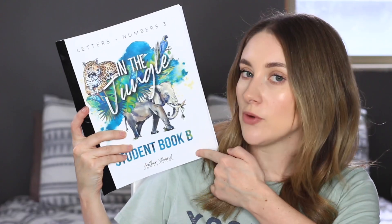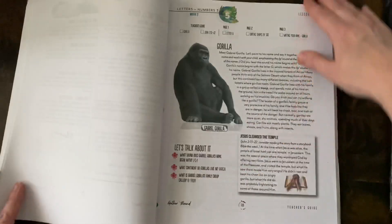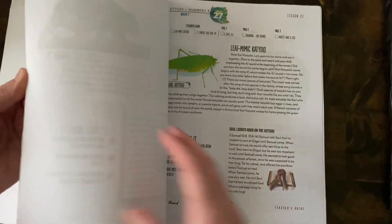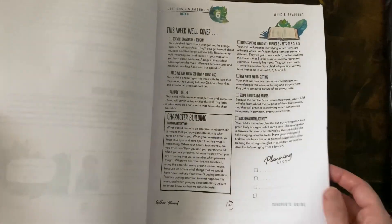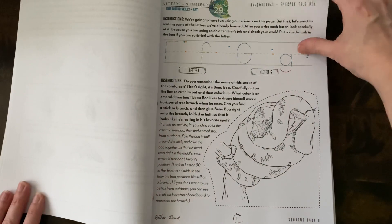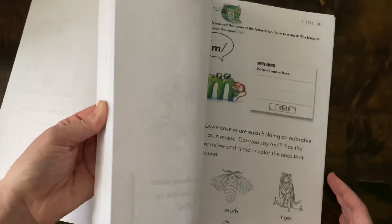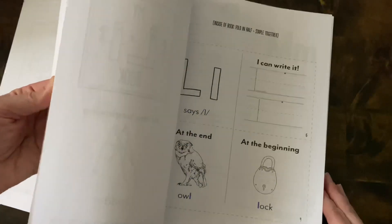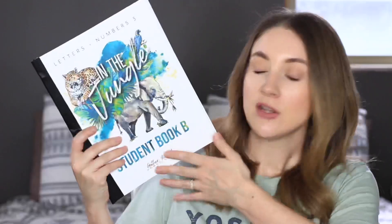Moving into my kindergartner's main curriculum. For his main studies, you've seen that we've been using Letters and Numbers from Gather Round Homeschool, and we love this program. It's so peaceful to do — we just read a little thing about the rainforest or an animal, and then he does his notebook pages. We're not even into Book B of the third book of Letters and Numbers, so my plan is to finish out Levels 3 and 4, which will take us about halfway through the year. Then my plan is to go right into Ready to Read from Gather Round because it's a similar style, he's used to it, and I know he enjoys it.